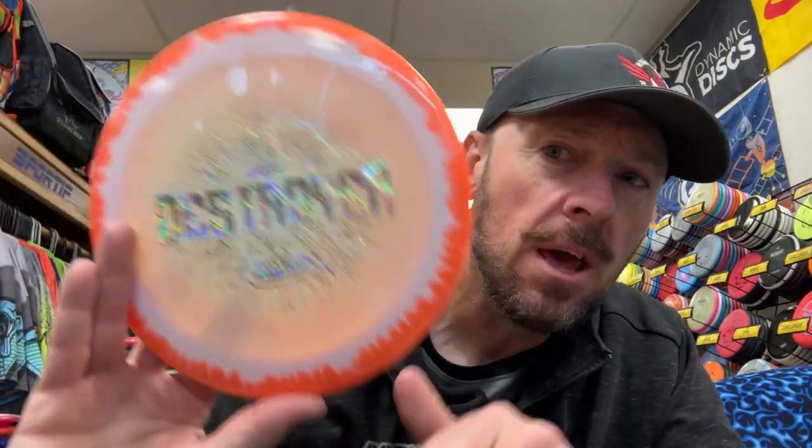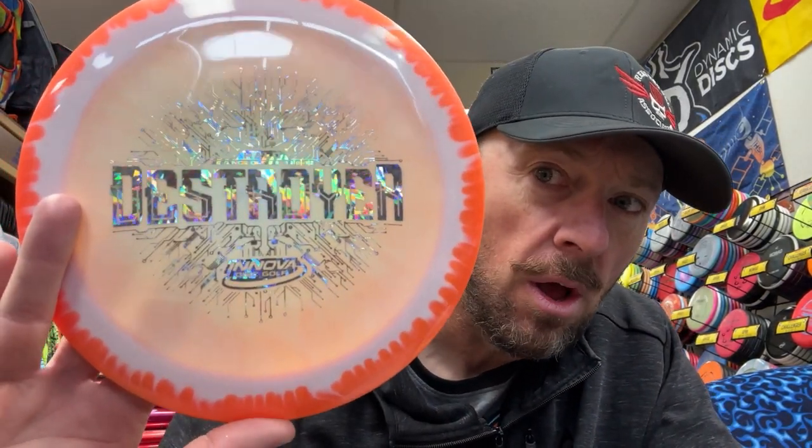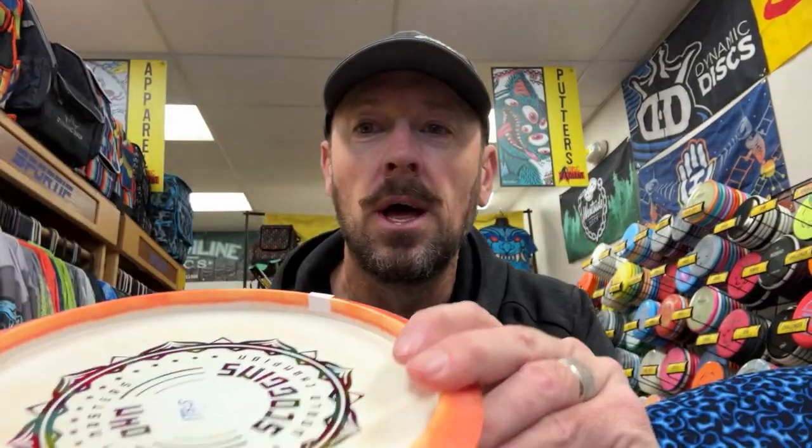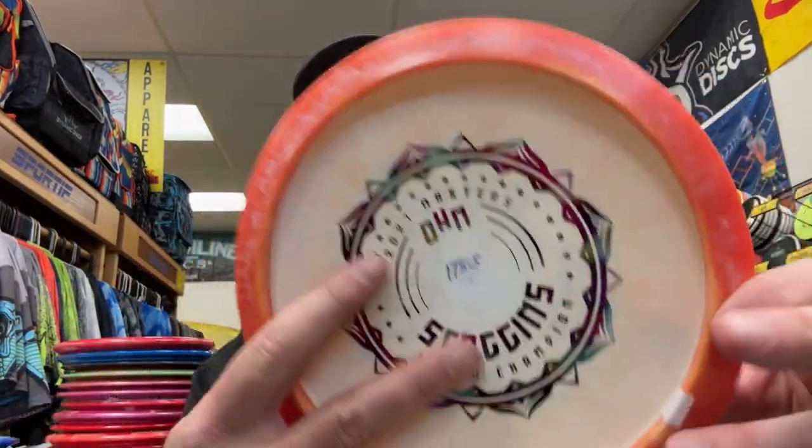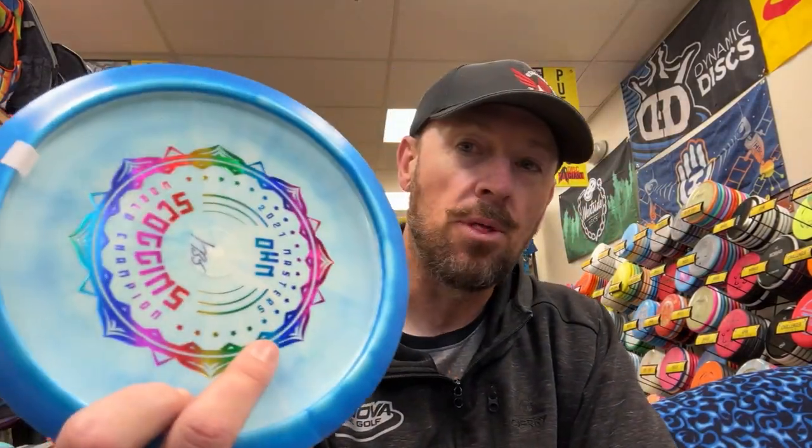Another early edition Halo Destroyer in orange creamsicle with holographic Shatter Silver. Early edition Double G Halo Wraith. Here's a cool one: another Ons Coggins Leopard 3, but what makes it extra cool is this was a special 2021 Masters World Champion disc with a jelly bean bonus stamp on the bottom — that makes it extra cool. A blue version of that with rainbow. One more Calvin Halo Destroyer — considered OOP, out of print, because they're not printing that version anymore.